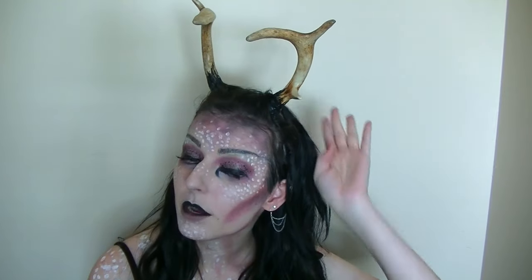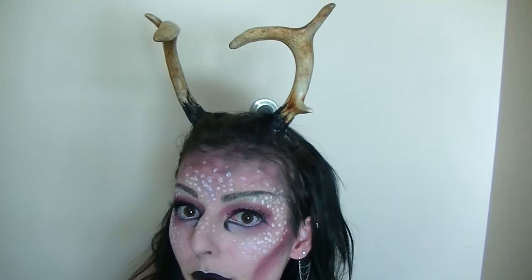Hi guys! So as you may be able to guess, today I have a makeup video for you about this look. It was inspired by my antlers here. I made this headband myself. It is real deer antlers from a five point.